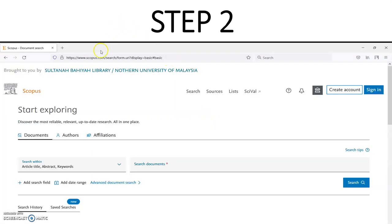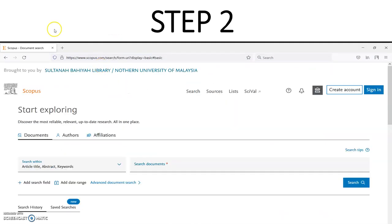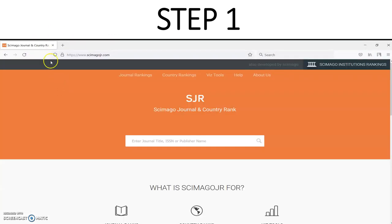The second step is to go to the Scopus website itself. After going to the Scopus website, click on 'Sources,' and you will be asked to enter the journal title, ISSN number, or publication name. The third step, after checking the Scopus website and SCImago, is to email Scopus directly.